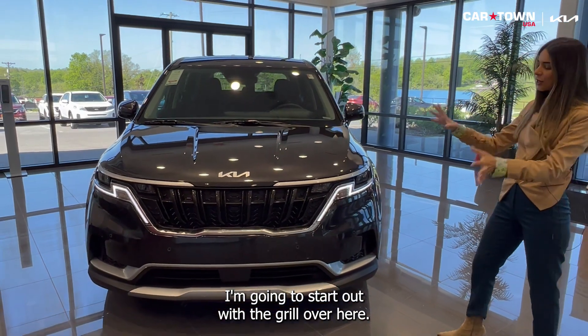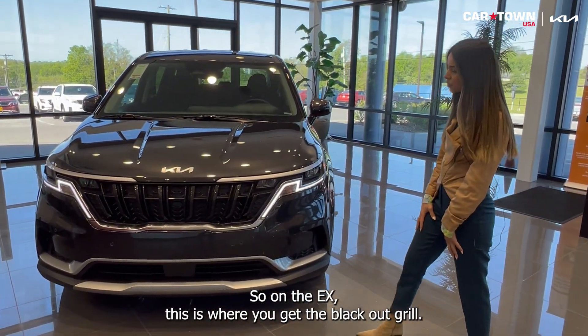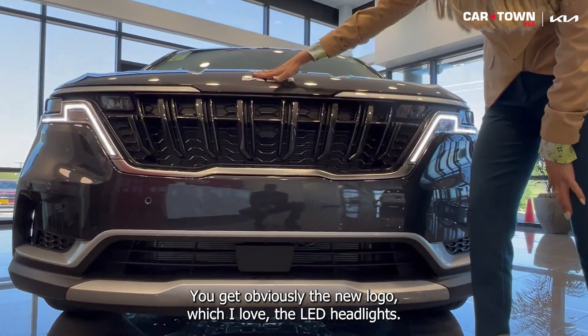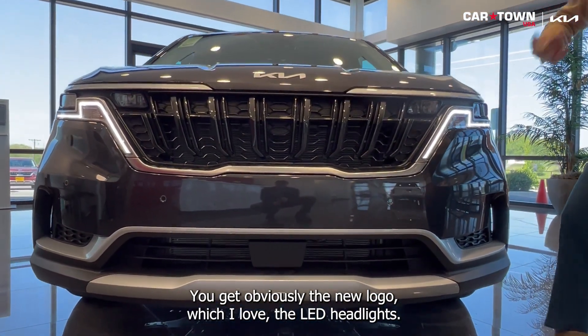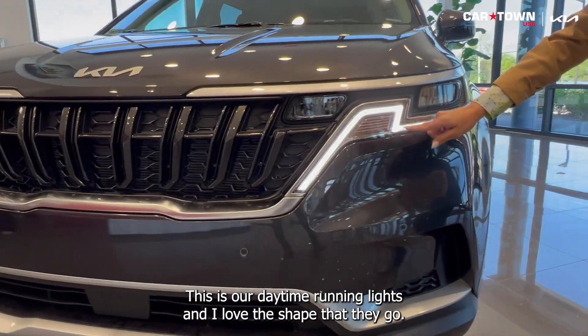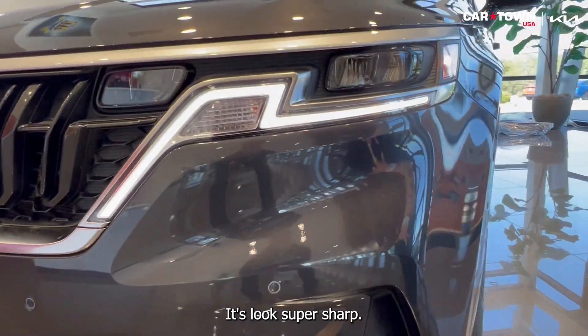I'm going to start out with the grille. On the EX, this is where you get the blackout grille. You get the new Kia logo, which I love, the LED headlights, and the daytime running lights. Love the shape they go — it looks super sharp.